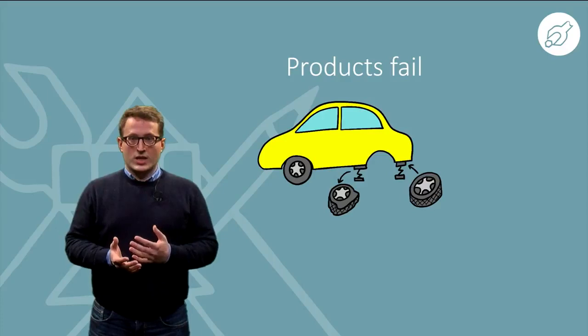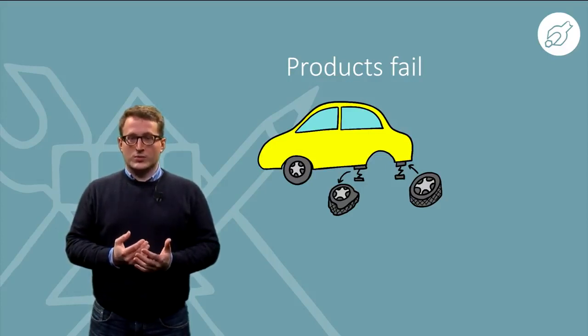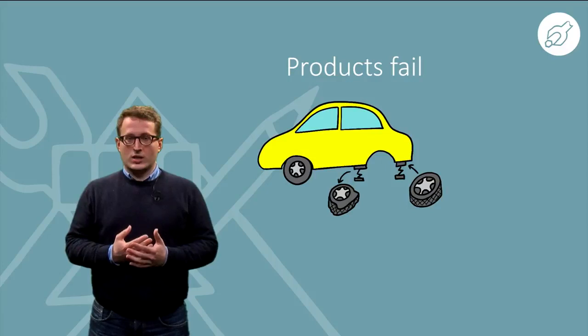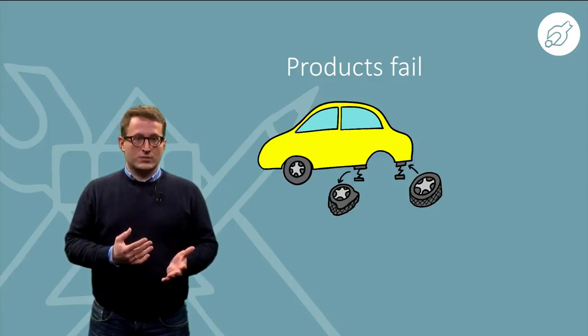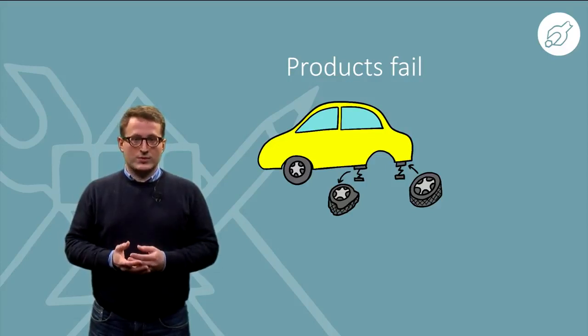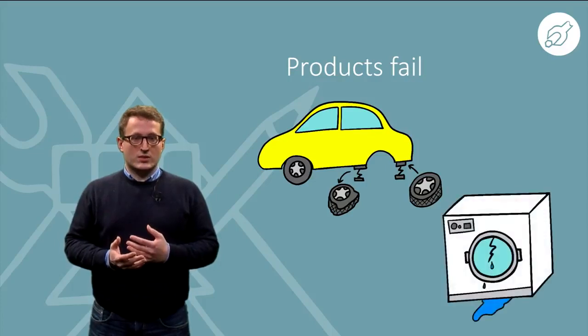Large, complex, or hazardous equipment is mostly repaired by companies for obvious reasons. Such products are hard to repair for a consumer, as there is a high risk of damaging the product or making a repair which can lead to a future failure. The same is valid for hazardous products, because their operation and maintenance can be dangerous or lead to safety concerns. Examples of such products, which are mainly repaired by service companies, include elevators and escalators, power tools, or washing machines within a household.